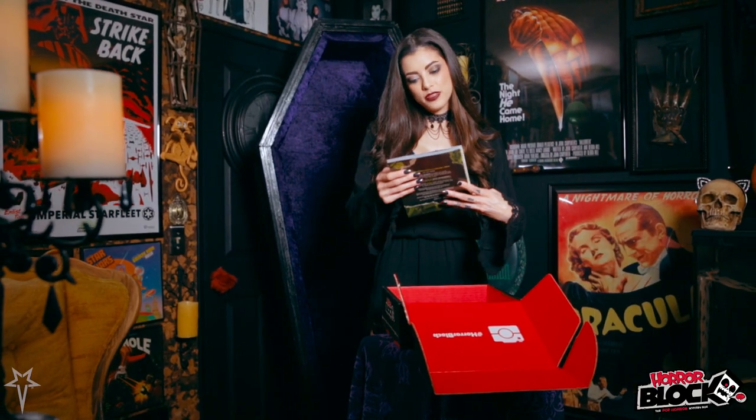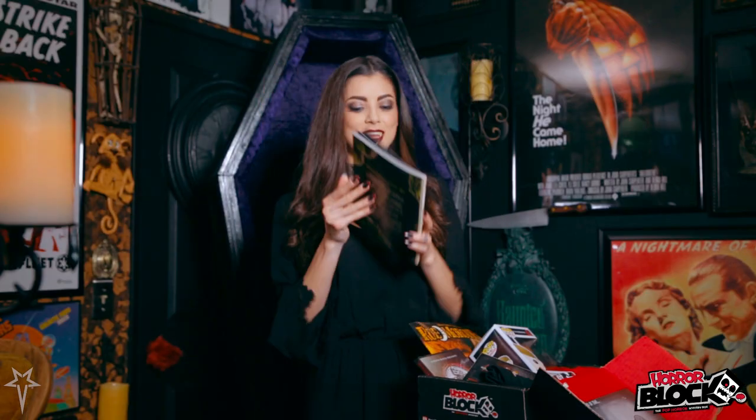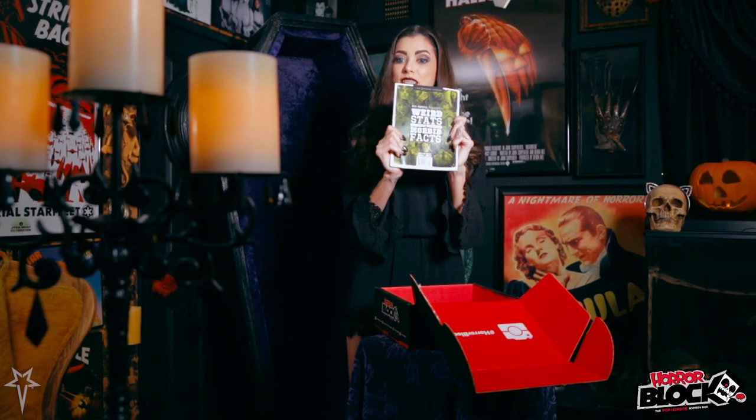Up next we have a book — this is Room Org Magazine's Weird Stats and Morbid Facts. It's got everything in here: we've got famous monsters, scream queens, some freaky facts. This is awesome for all of you horror fiends out there.